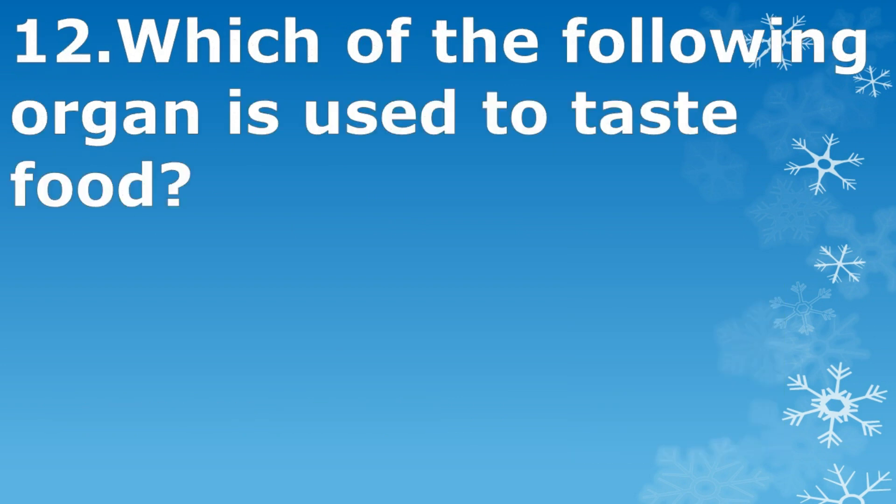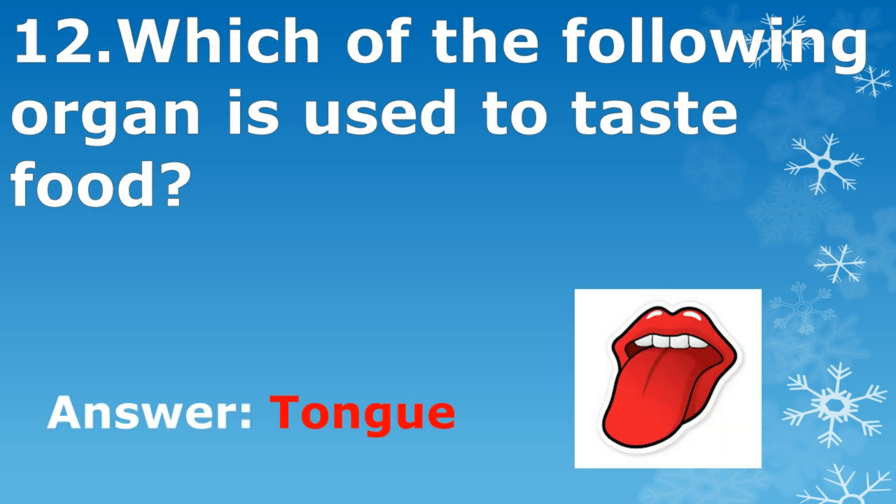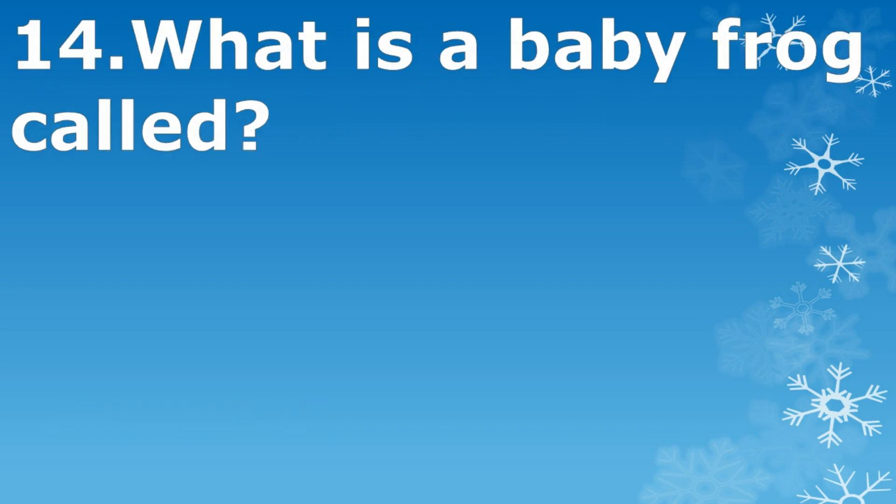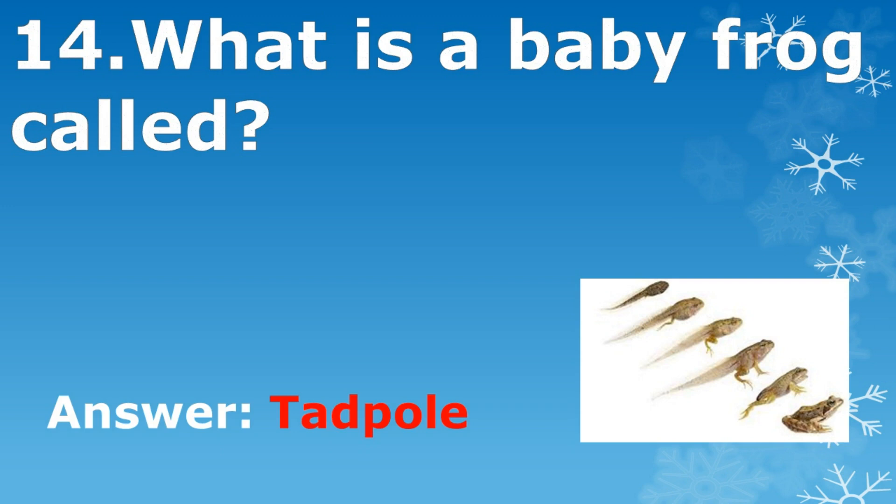Which organ is used to taste food? Tongue. How many players are there in a cricket team? 11. What is a baby frog called? Tadpole.